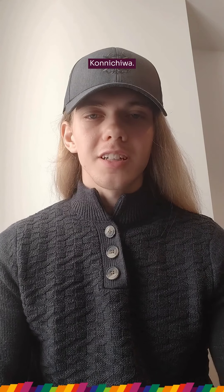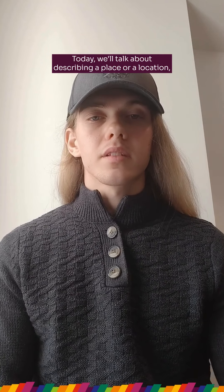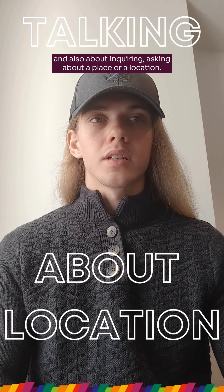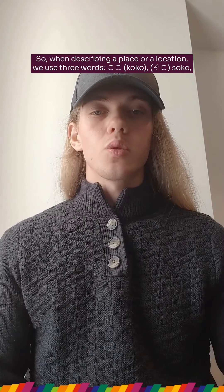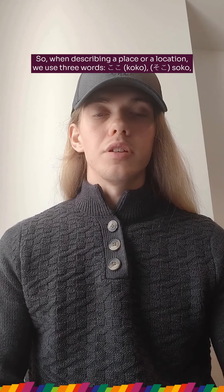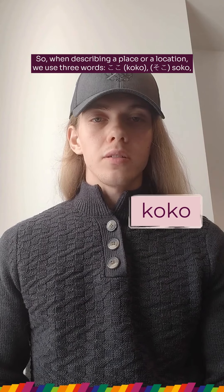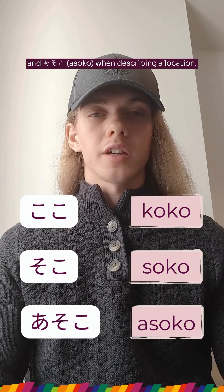Hello everyone, konnichiwa. Today we'll talk about describing a place or location and also about inquiring, asking about a place or location. When describing a place or location, the three words we use are koko, soko and asoko.